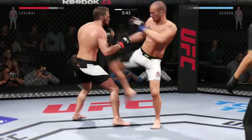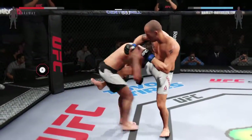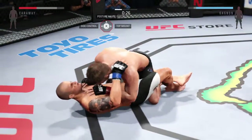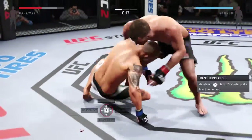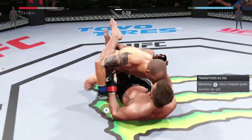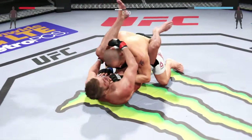He's got some time to work here — 45 seconds. Trying to get a single leg. First takedown of the fight. 20 seconds. Reversal here, nicely done. 10 seconds left in round one, and the round comes to a close.